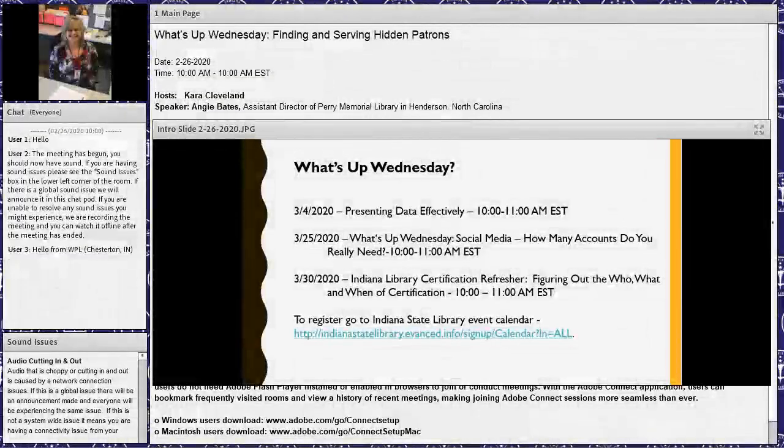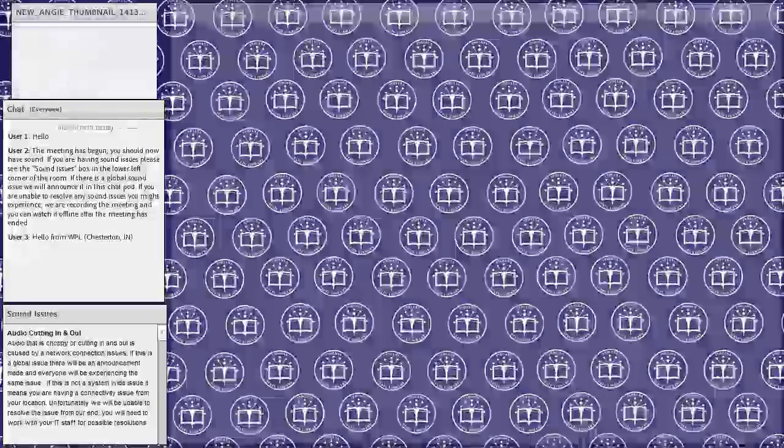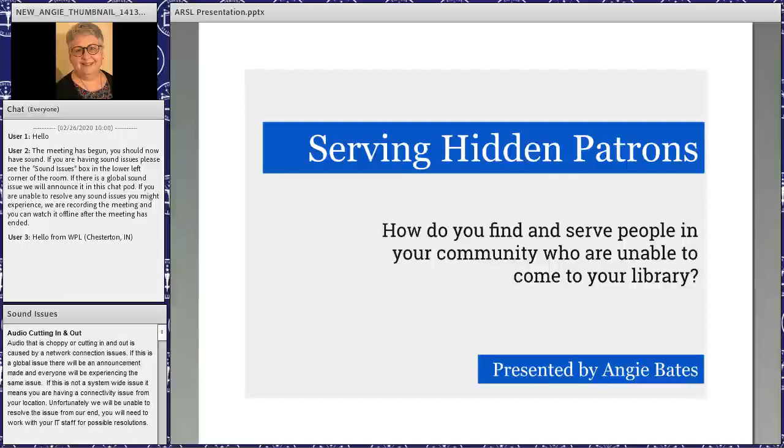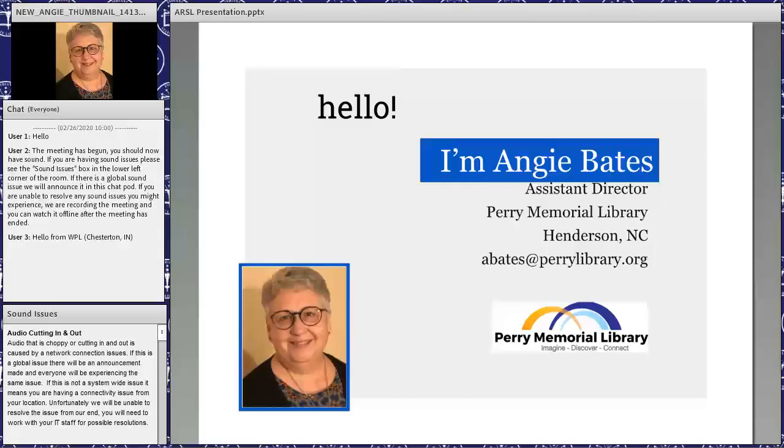Good morning everyone, my name is Angie Bates and this webinar is on finding and serving hidden patrons. If any of you went to our SOUL conference this past fall, I gave the presentation there as well. I am the assistant director at Perry Memorial Library in Henderson, North Carolina, which is in Vance County in the far north part of the state, close to the Virginia state line.